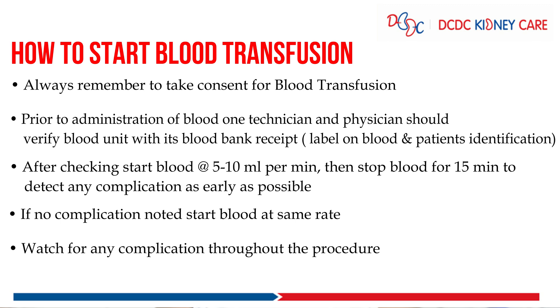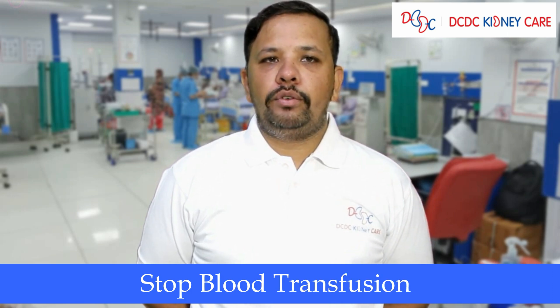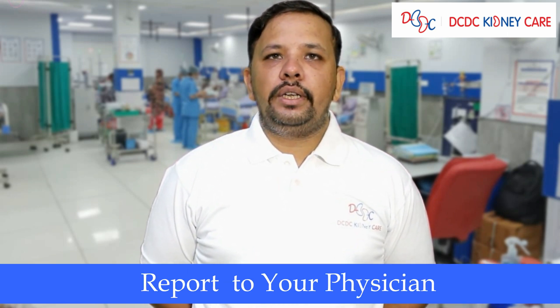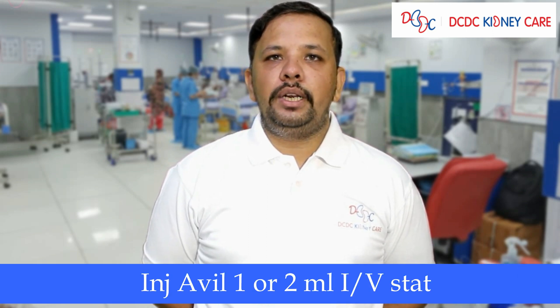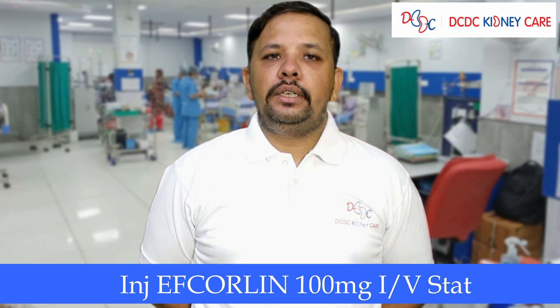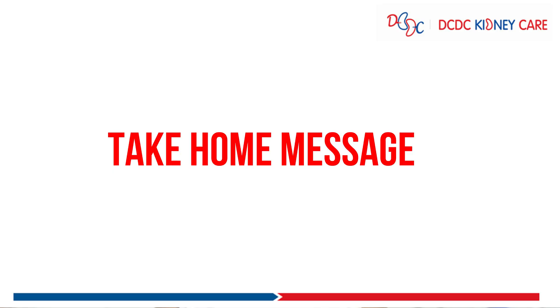If there is no complication, you can start the blood at the same rate and watch for complications throughout the procedure. In case of any complication, first stop the blood transfusion and report to your physician or nephrologist. You can give injection Avil 2 ml IV straight and injection Coline 100 mg IV straight.